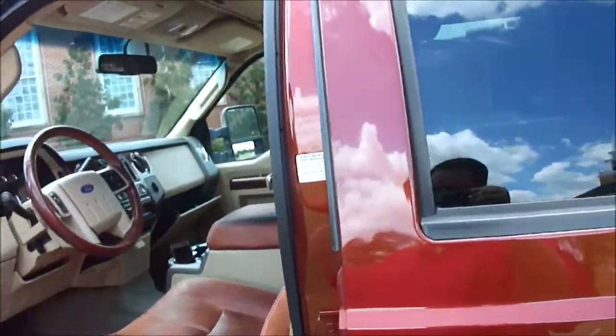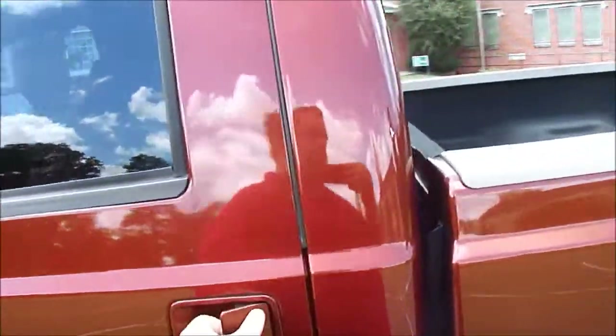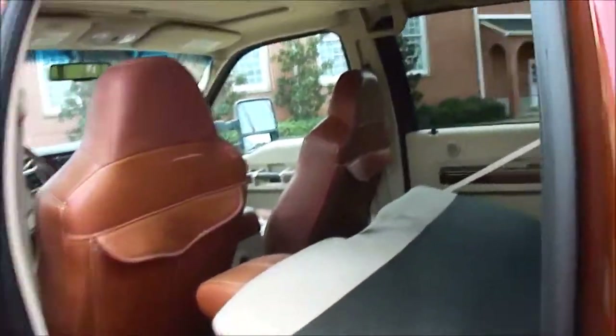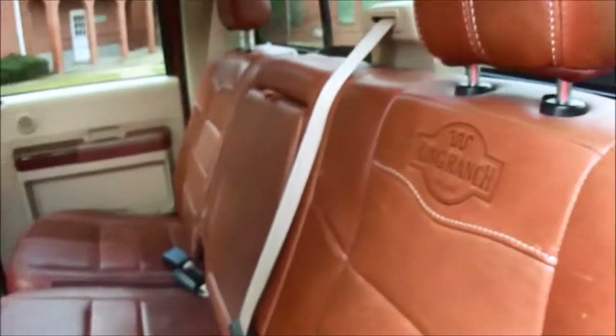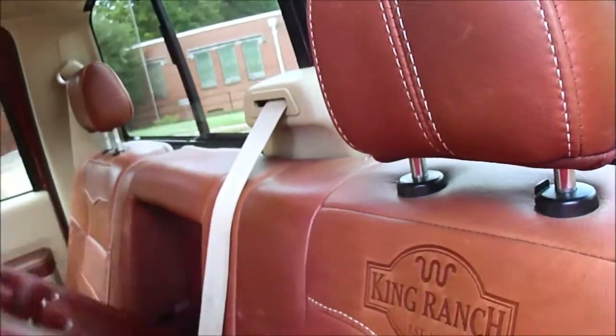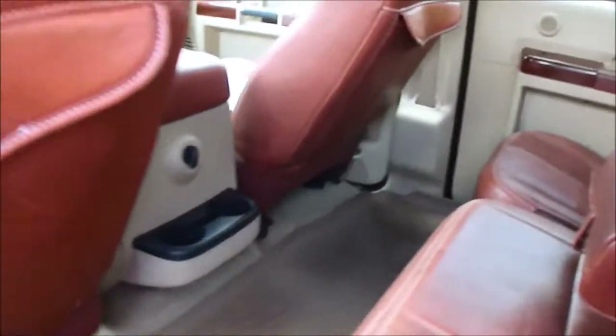It's got 3.73 limited slip differentials. Believe me, if you don't have limited slip diffs, you don't really have four-wheel drive. But you can look behind here — factory subwoofer, factory tool kit. Flip it up, all the King Ranch seats are just perfect. Power slide rear window. Got an extra outlet in the back.